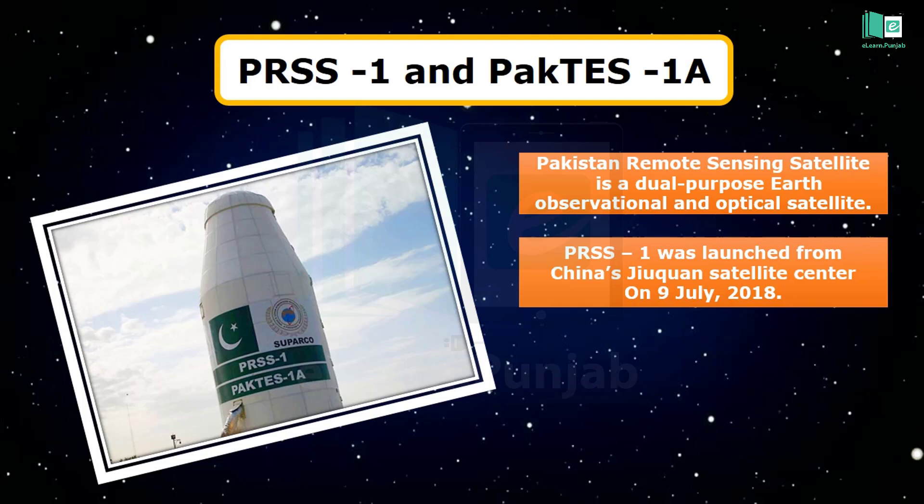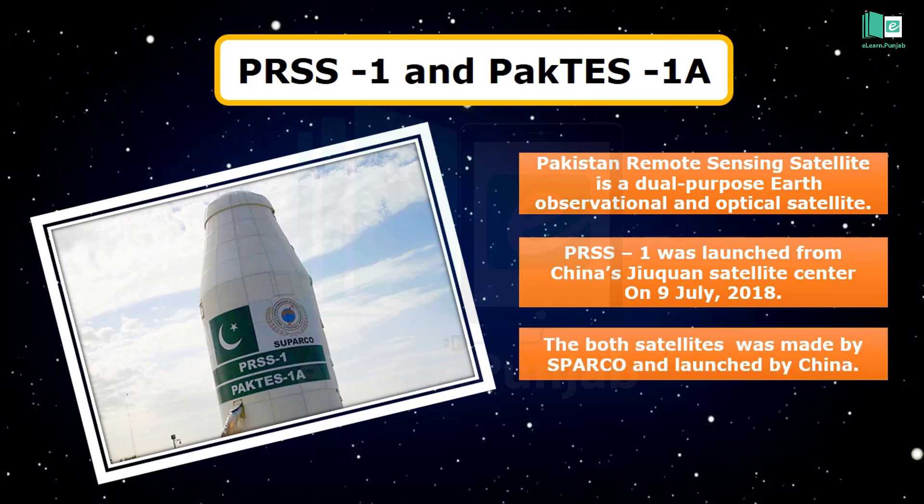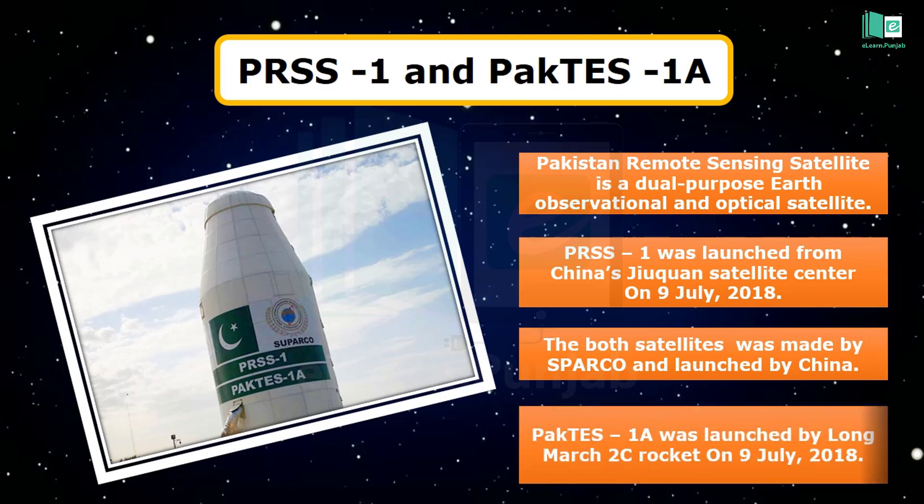The Pakistan Technology Evaluation Satellite, PAKTES-1A, is an indigenously developed remote sensing satellite made by SUPARCO. It was launched by China's Long March 2C rocket on 9 July 2018.